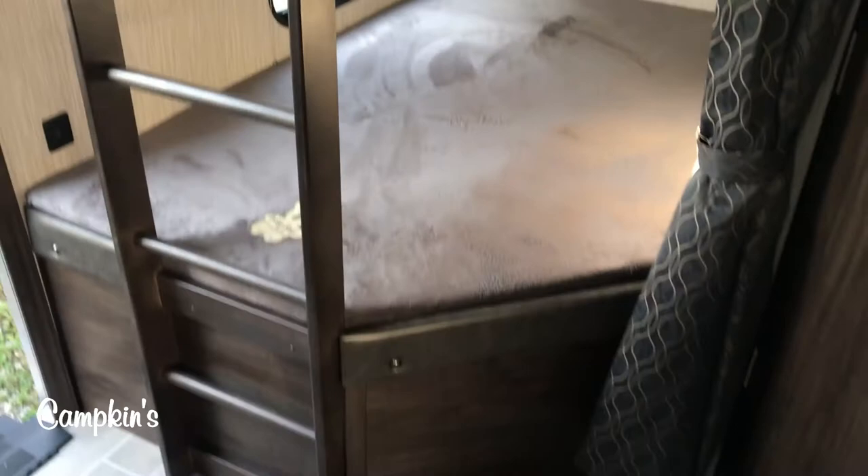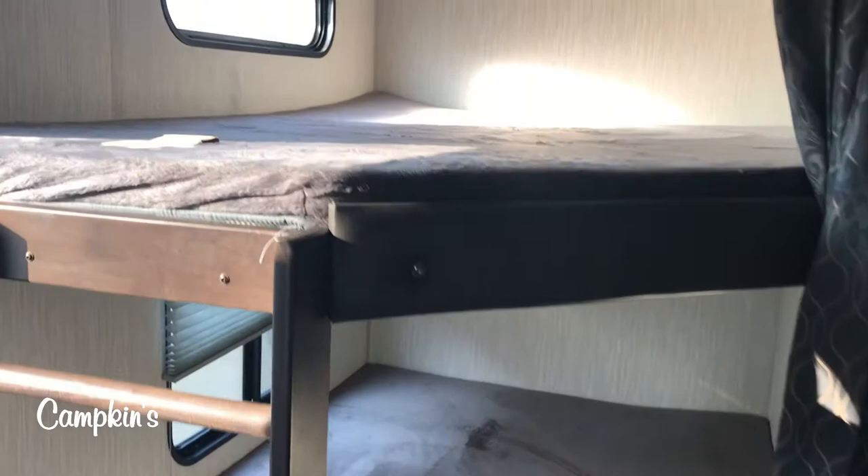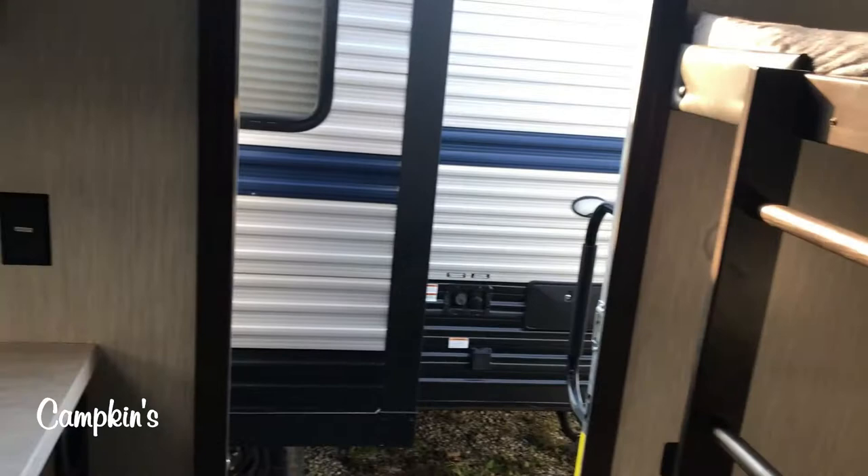Look how open these bunks are. You've got a ladder getting in and out of the bunks, and windows in both of the bunks. Look at how bright it is in there — sunshine! There are plugs and USB chargers in all the bunks as well as lights.